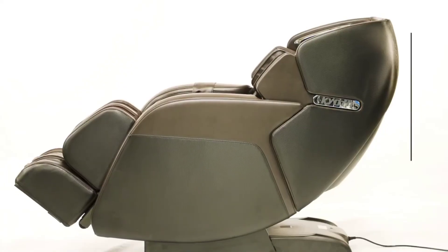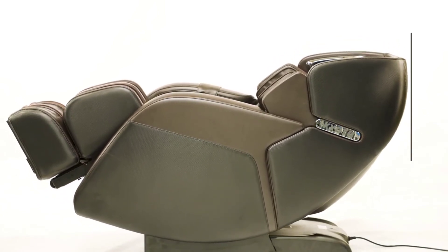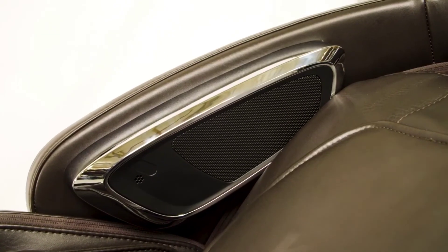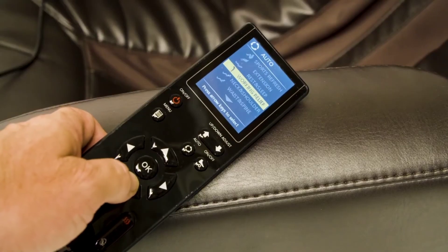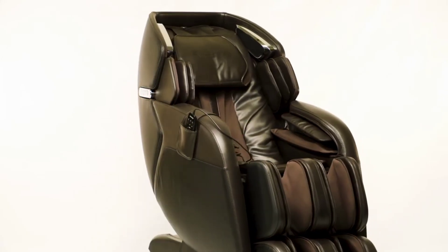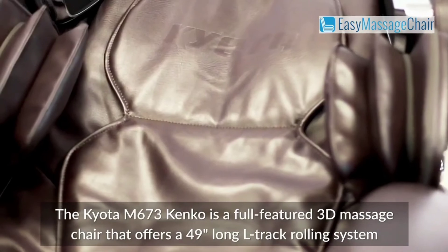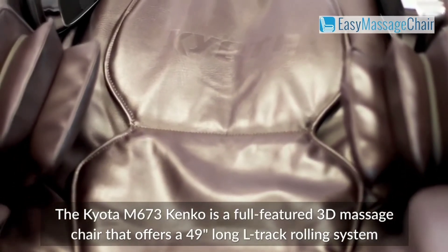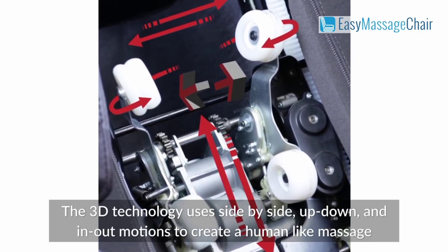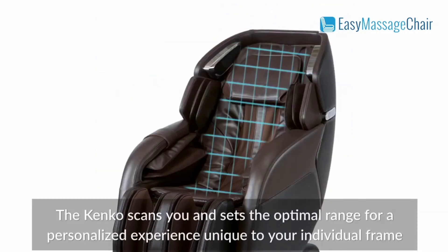Listen to music through the headrest Bluetooth speakers as the back mechanism moves down the 49-inch L-shaped track, which follows the spine from the neck and shoulders to the feet. The extra-long calf coverage is one of Kenko's distinctive qualities — the compression massage from the knees to your feet is the longest calf massage currently offered, relieving pressure and tension. You can position this chair only a few inches from the wall and yet recline in the weightless zero-gravity position thanks to the Zero Wall Fit space-saving technology.